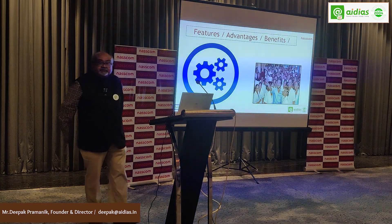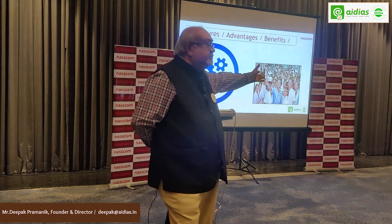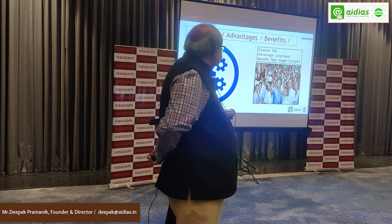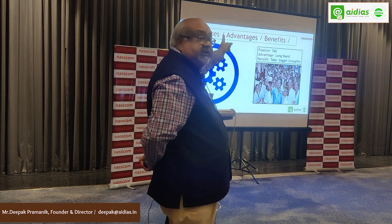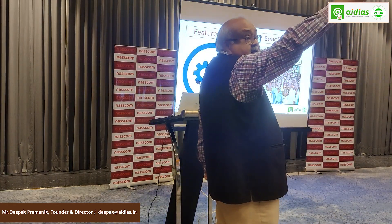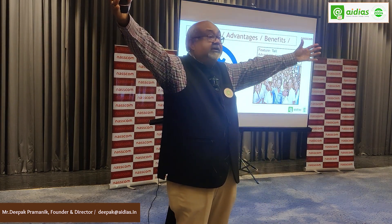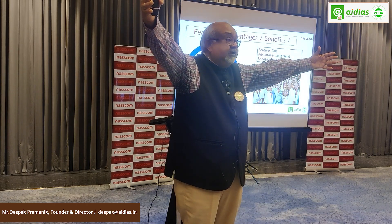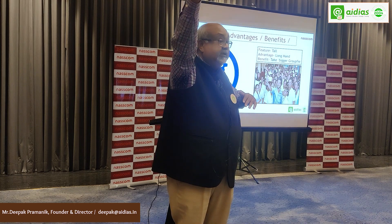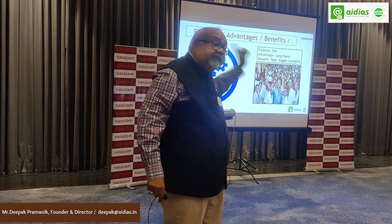What does this photograph show? A person taking a selfie with a group of people. The feature is that the person is tall, so the advantage is that he has a long arm reach, and the benefit is that he can cover a larger group in the photo — as opposed to somebody who is short and has lesser reach. That's what feature, advantage, and benefit means. Remember this visual and you will never go wrong.